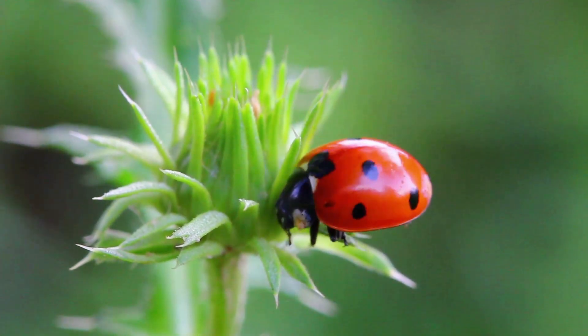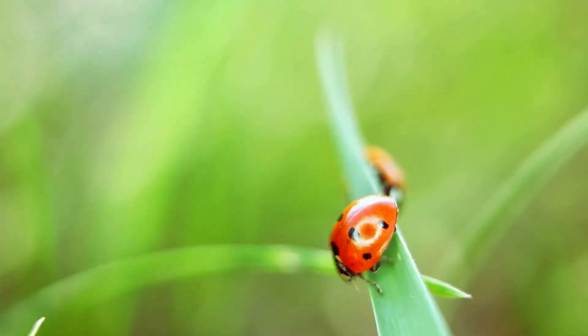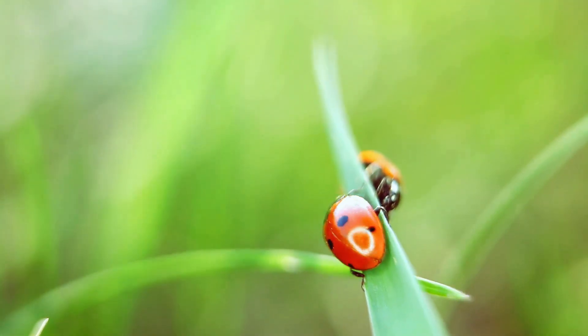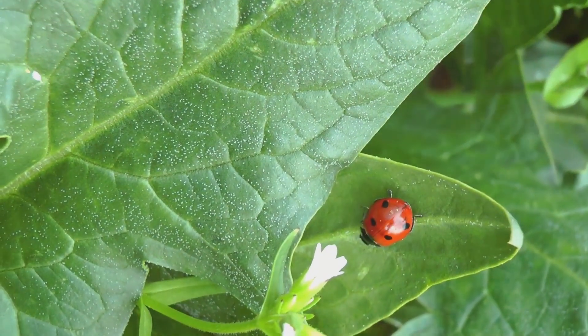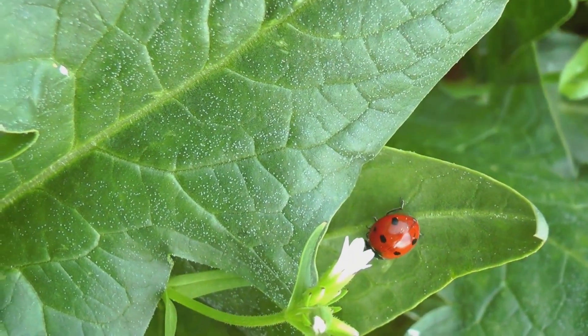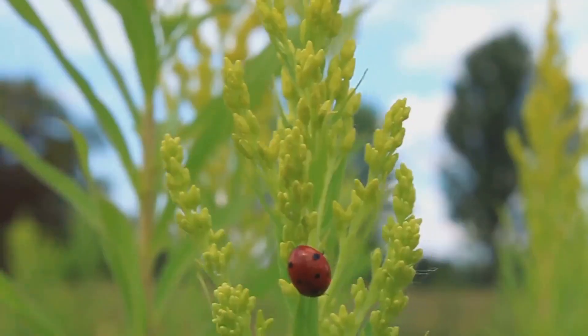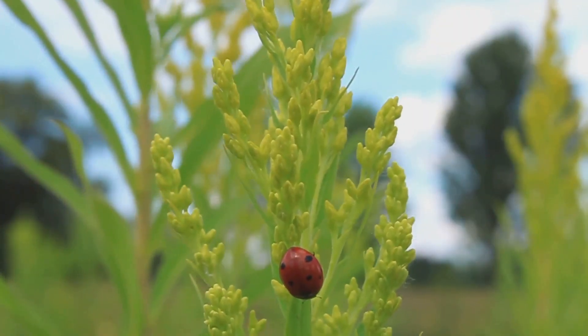Our story begins with a tiny yellow speck, no larger than a pinhead. This is a ladybug egg, often found in clusters on the underside of leaves. Such a location provides a safe haven from predators and shields the delicate eggs from harsh weather conditions. After about a week of incubation, the tiny eggs hatch and the second stage of the life cycle begins.